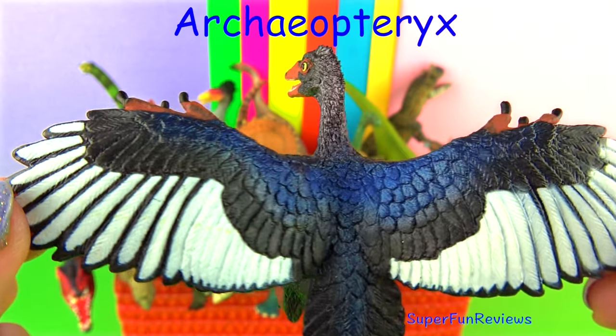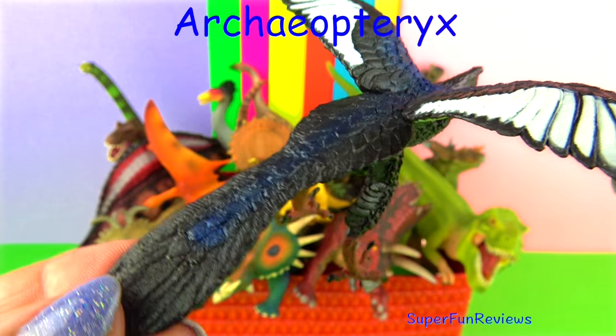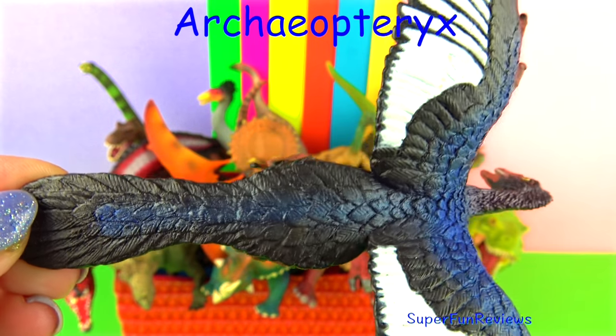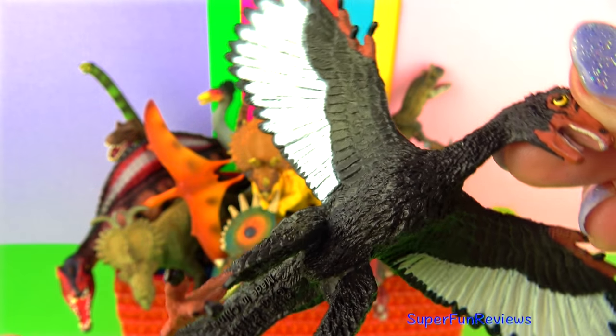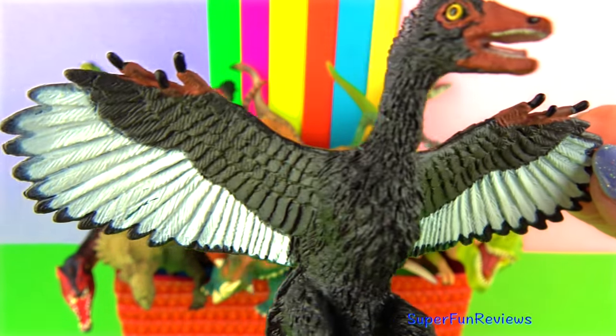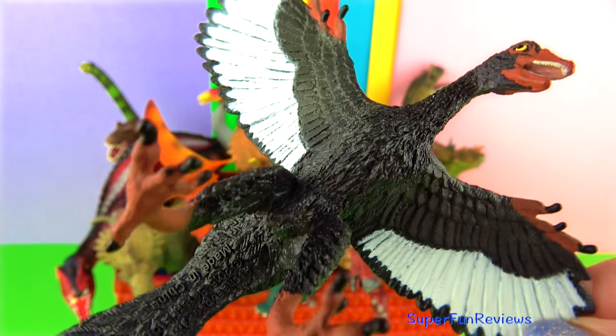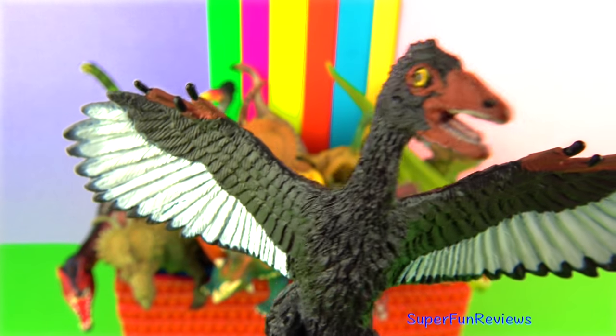Archaeopteryx lived during the Jurassic period when many dinosaurs lived. It is one of the oldest known birds. It was a carnivore and may have eaten insects and other small animals. Archaeopteryx seemed to be half bird and half dinosaur. It had teeth, three claws on each wing, a flat breastbone, hanging belly ribs and a long bony tail.